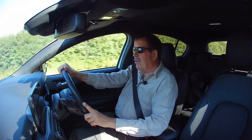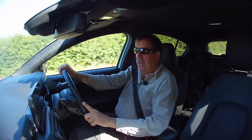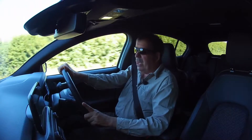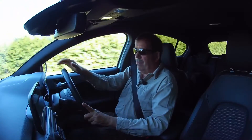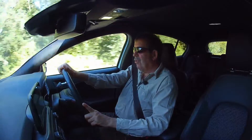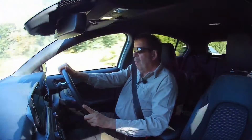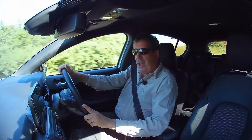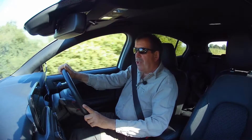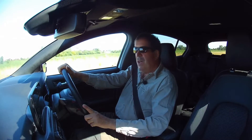Today we're heading off to a place called the Raptor Foundation, which is between Chatteris and Huntingdon. I'm not entirely sure where exactly yet because I've never been there before. If you look at the banner on my YouTube channel, you'll see a picture of an owl, and that'll give you some indication as to what we're up to. Before, when we've been out in the car like we are today, we've been off to either photograph motorbikes or racing cars. But today we're off to photograph birds of prey.